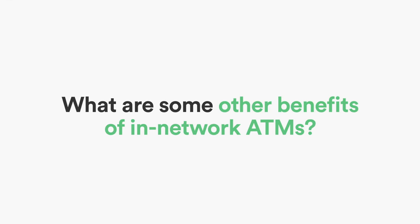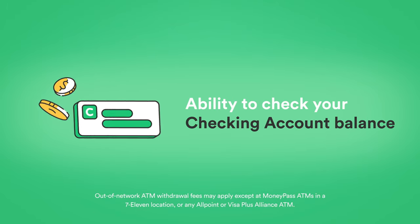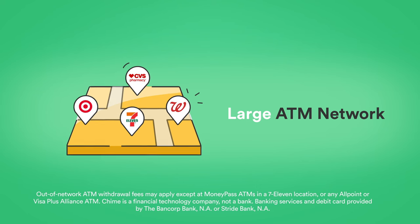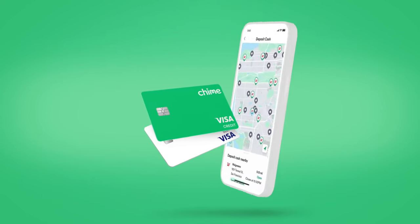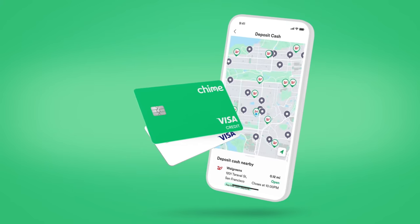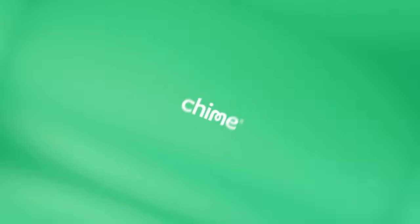What are some other benefits of in-network ATMs? Fee-free ATM cash withdrawals, the ability to check your checking account balance information, and a larger ATM network than the top three national banks combined are just a few. Get started today at QIIME.com and start enjoying over 60,000 in-network ATMs and more. For more QIIME tips and tricks, like and subscribe to our YouTube channel at youtube.com/QIIME.